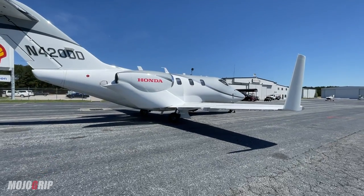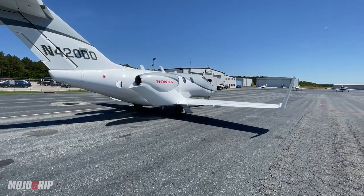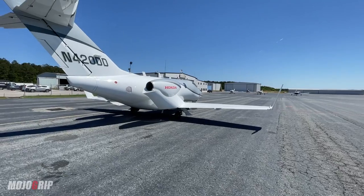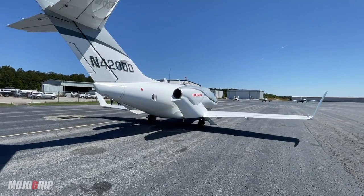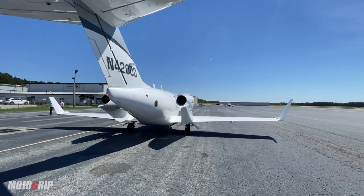I can't believe I'm in the presence of a HondaJet right now. Let me get myself together and I'll do this proper review for you. I'm just going to go around it first so you can sit back and enjoy the beauty of this thing.